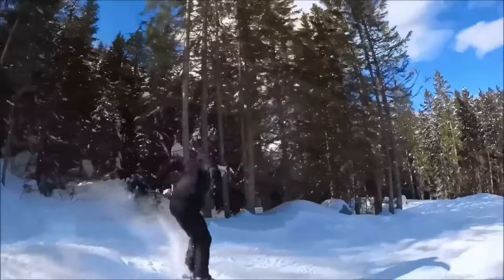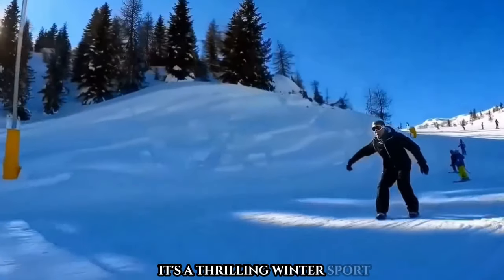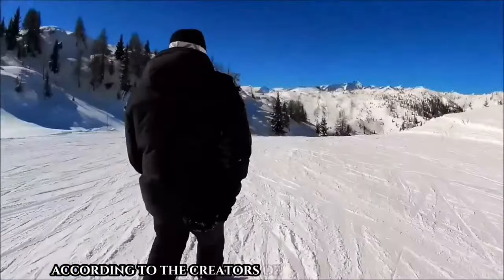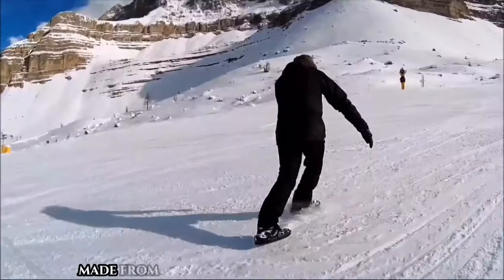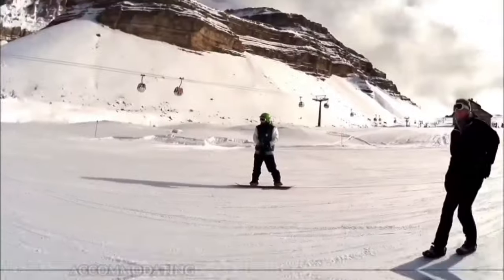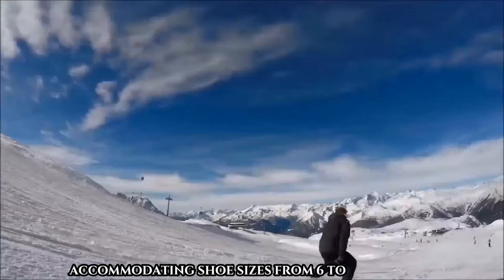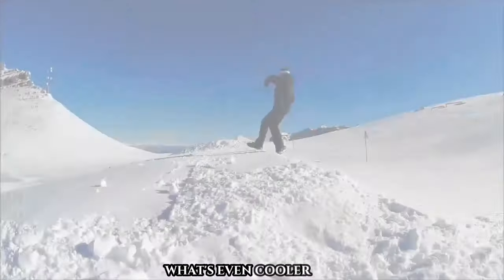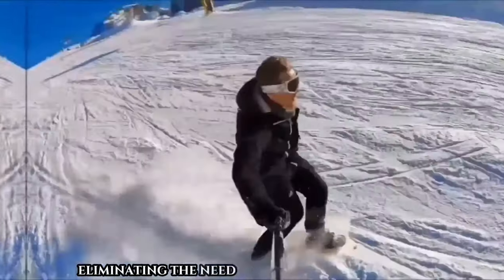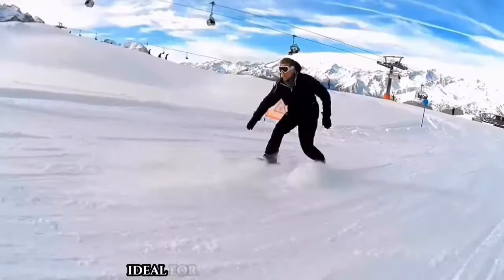Have you heard of Snow Feet? It's a thrilling winter sport that might just make its way to the Olympics one day, according to the creators of these innovative mini skis made from durable fiberglass-reinforced plastic. Snow Feet are incredibly versatile, accommodating shoe sizes from 6 to 13. Some models even allow you to ski with your regular shoes, eliminating the need for bulky snowboard boots.